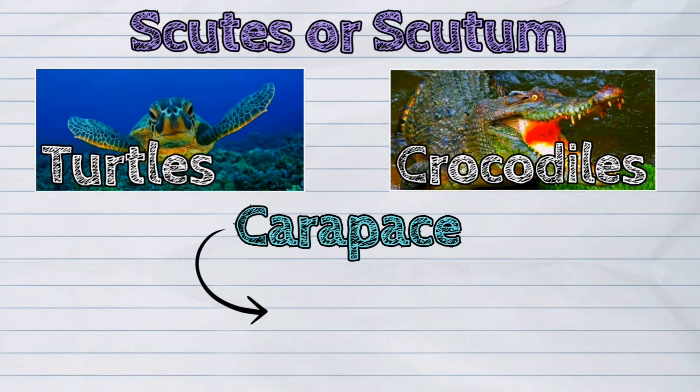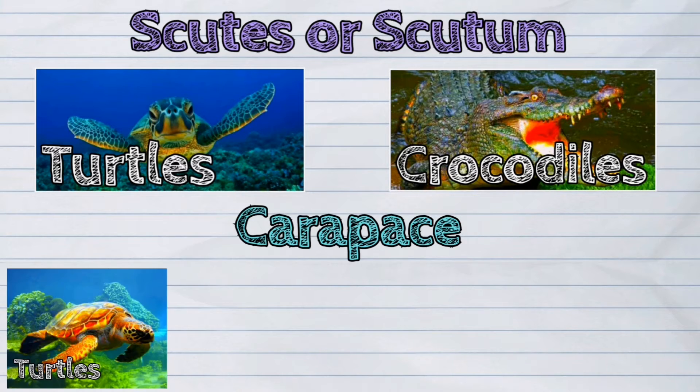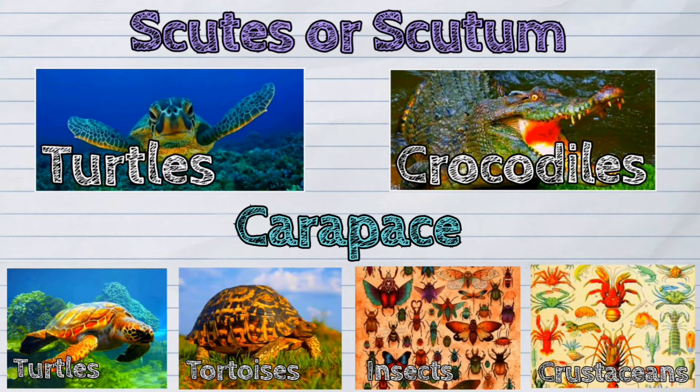Carapace is also a body part that covers and protects the bodies of animals such as turtles, tortoises, insects, and crustaceans.